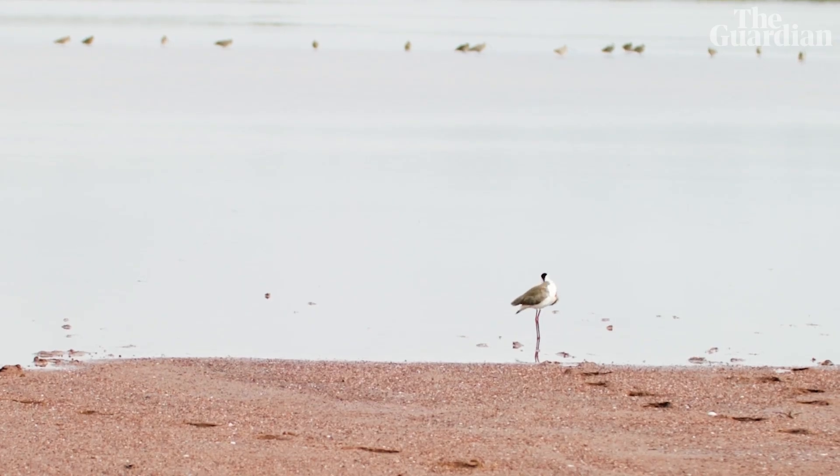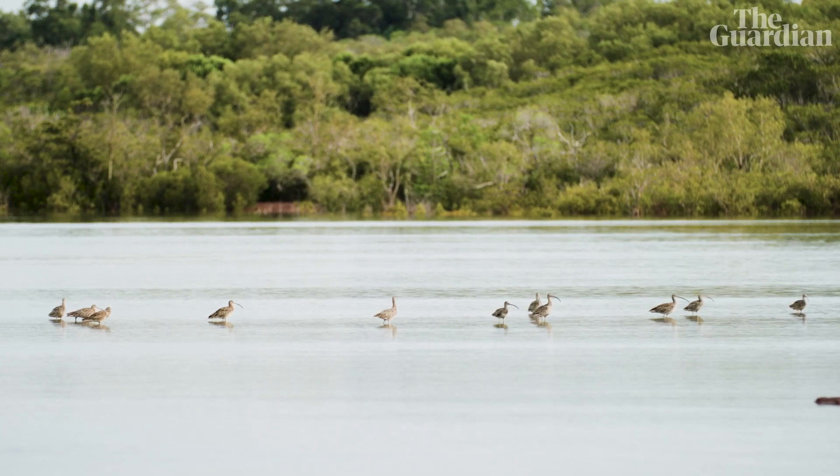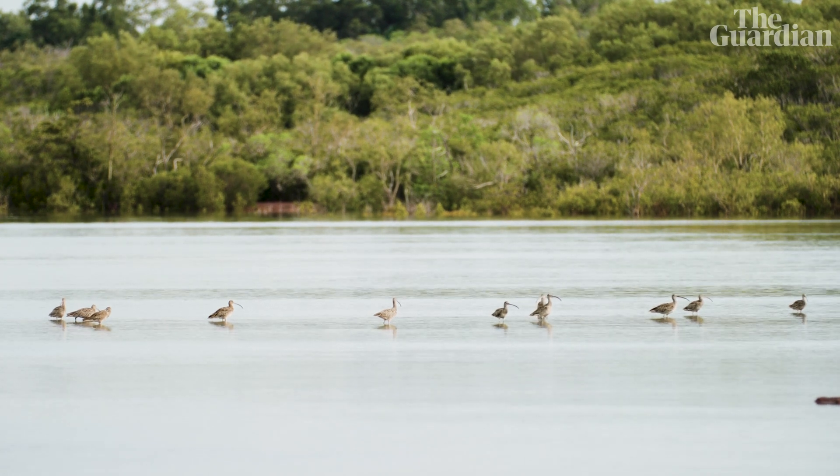One of the jobs that we do when we're out counting birds is we don't like people to disturb them. There's always somebody who goes out to intercept anybody who's walking down the beach, and I always do it with a telescope over my shoulder. Quite a few of those people joined us because they had the privilege of looking at shorebirds through a spotting scope.